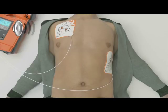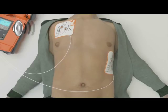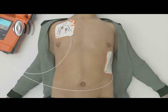Do not touch the patient. Analyzing heart rhythm — please wait. Shock advised. Do not touch the patient. Shock will be delivered in 3, 2, 1. Shock delivered. It is now safe to touch the patient.